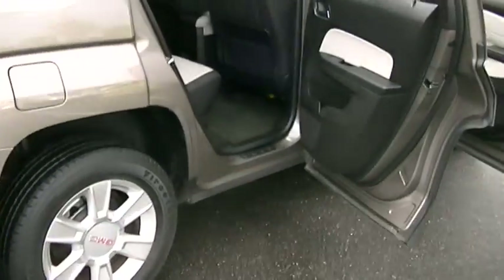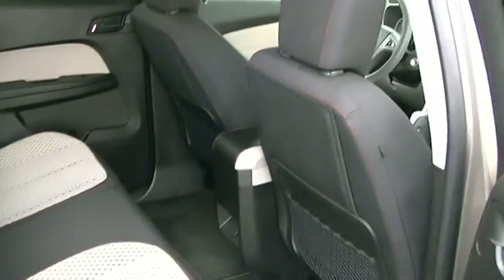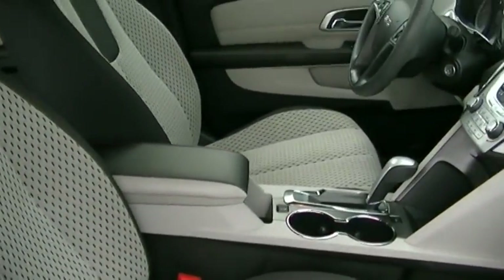Coming back around here to the passenger side. Look how clean this interior is. This vehicle was very gently used and very well taken care of. It has a clean Carfax report — no history of accidents whatsoever.